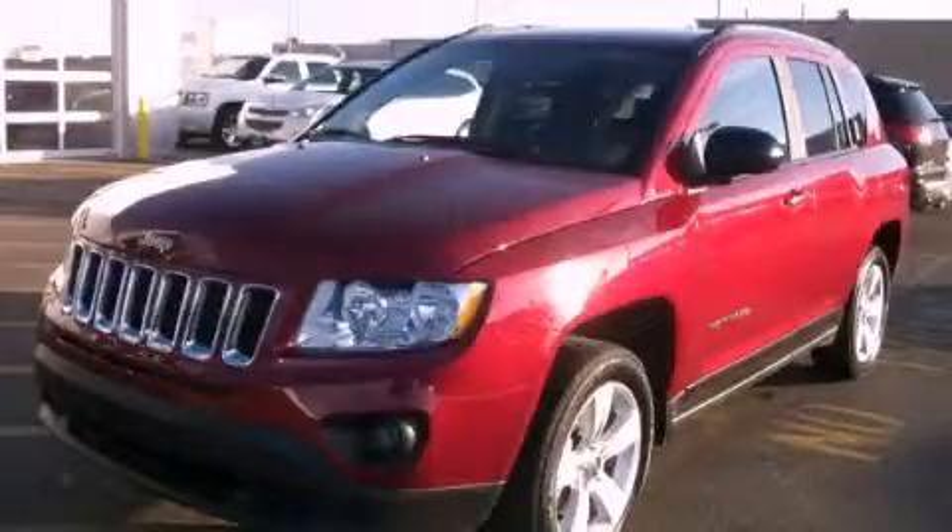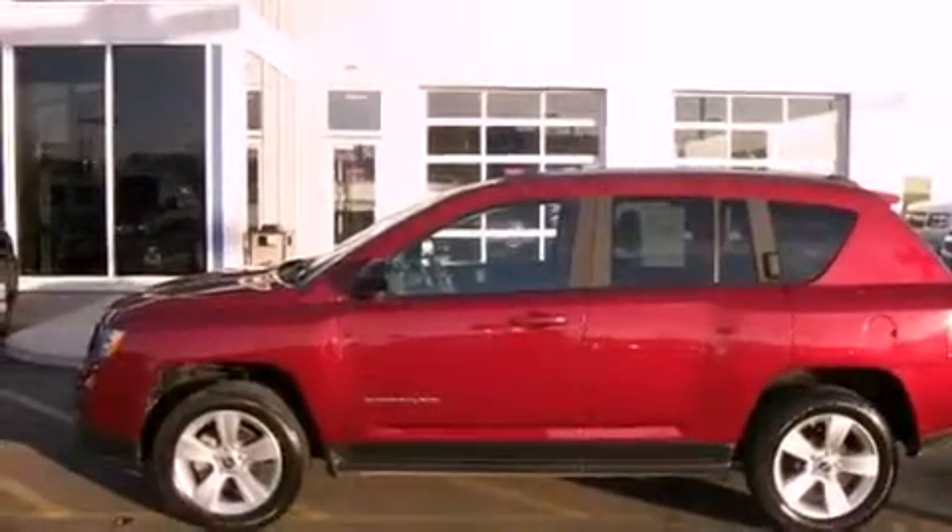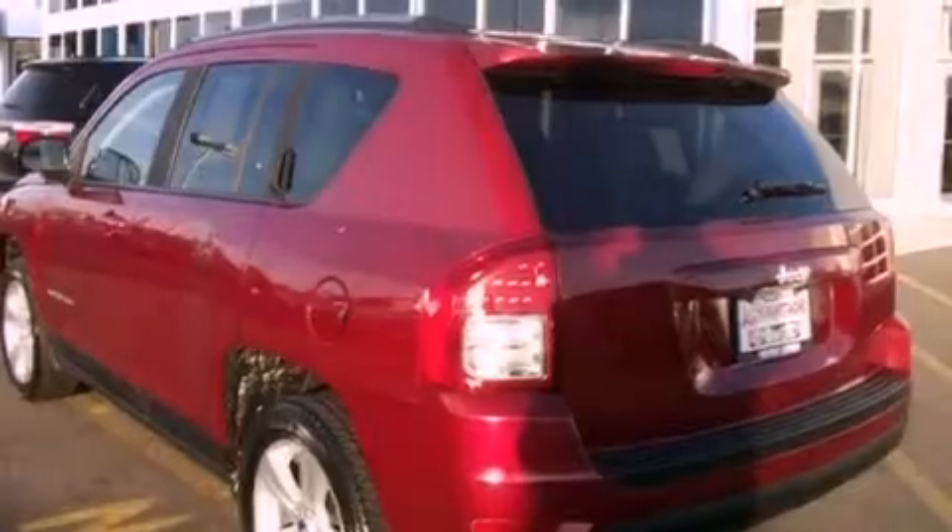This is a 2012 Jeep Compass, functional utility for a modern lifestyle. It features a 2.4-liter four-cylinder engine and an automatic transmission.